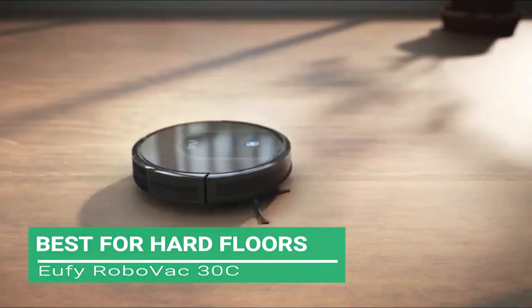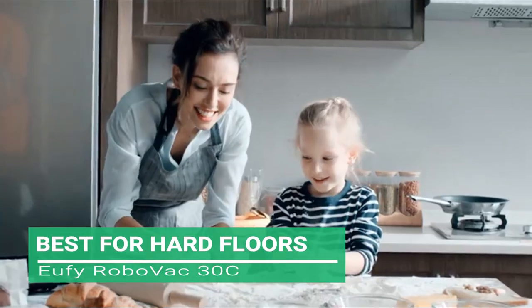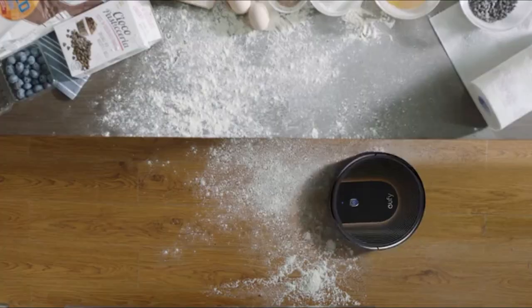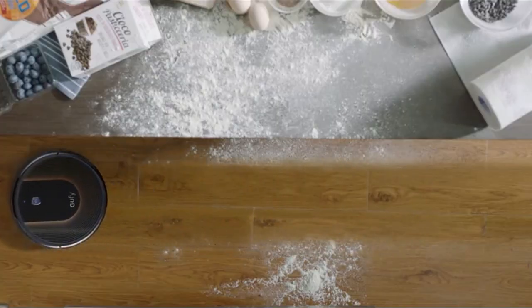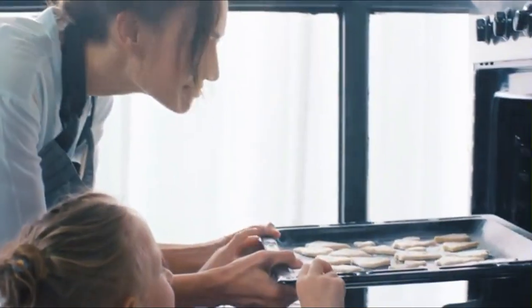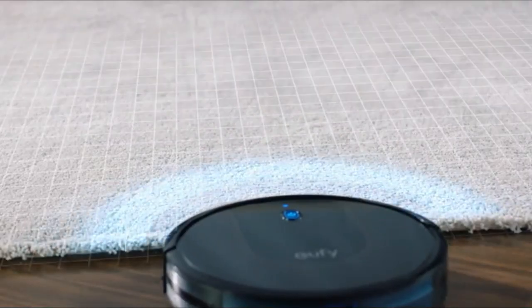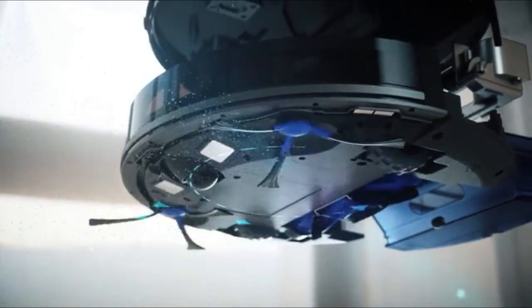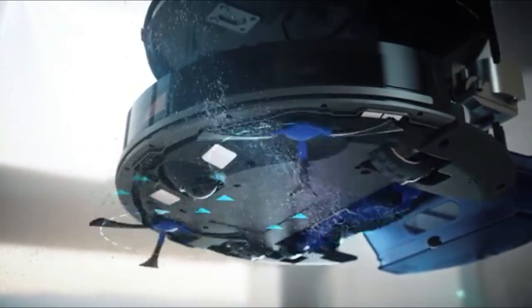First up, the best for hard floors: the Eufy RoboVac 30C. The Eufy has received high customer review scores for its ease of use, low noise, suction and effectiveness on hardwood floors. Customer reviews clearly show its effectiveness on low to medium pile carpets, tiles, laminated floors and hardwood floors.